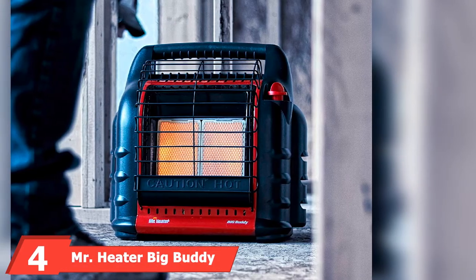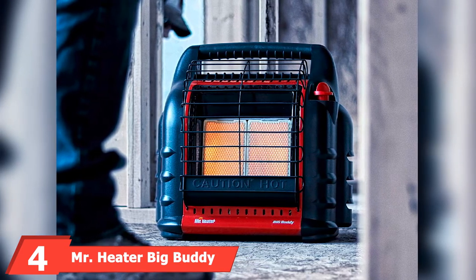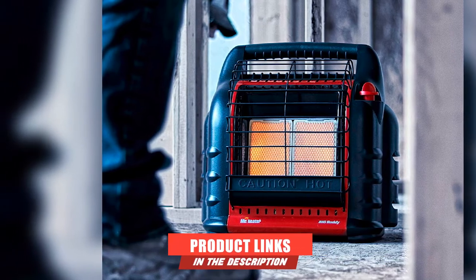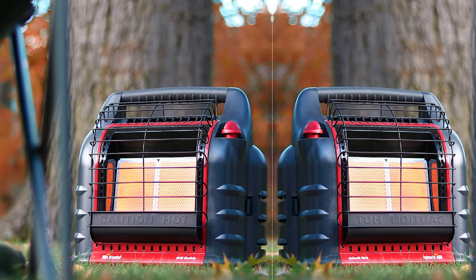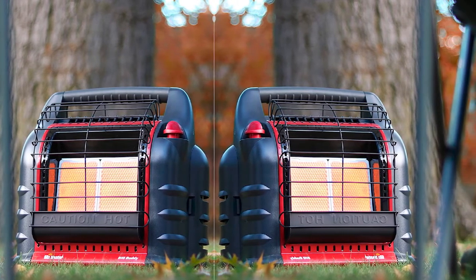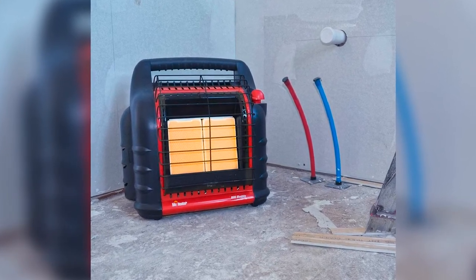The number four position is dominated by Mr. Heater Big Buddy Portable RV Propane Heater. Suitable for heating spaces of up to 450 square feet, Mr. Heater's Big Buddy Heater lives up to its name. This large propane heater, approved for indoor and outdoor use, offers a clean burning heating solution up to 7,000 feet above sea level.